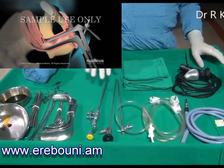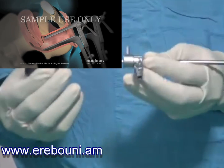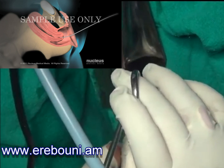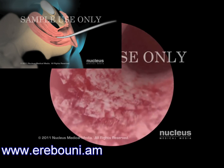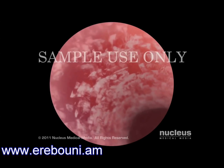A hysteroscopy is a procedure which allows your doctor to look inside your uterus using a small fine telescope called a hysteroscope. This procedure helps the doctor to find out why you have been experiencing abnormal bleeding from your uterus or why your periods are very heavy.